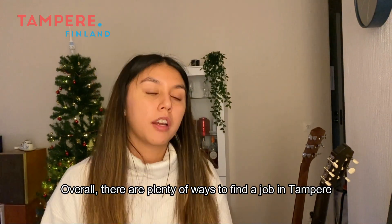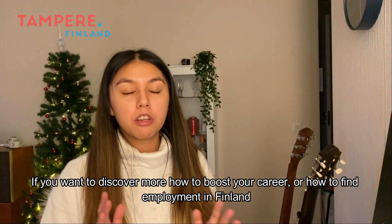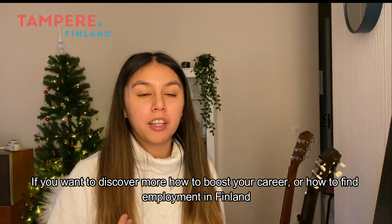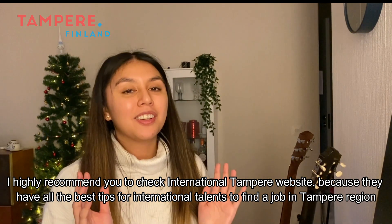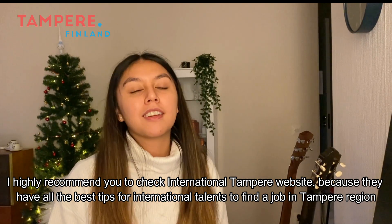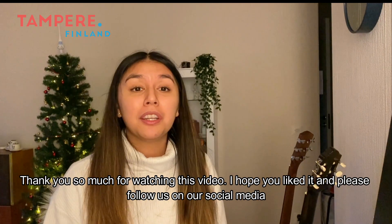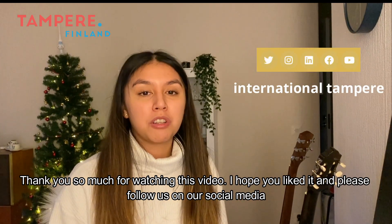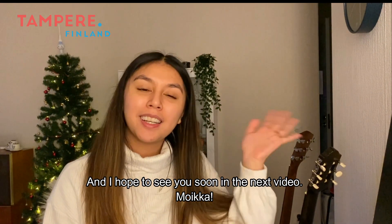Overall there are plenty of ways to find a job here in Tampere. If you want to discover more about how to boost your career or find employment in Finland, I highly recommend checking the International Tampere website — they have all the best tips for international talents finding a job in the Tampere region. Thank you so much for watching, I hope you liked it, please follow us on our social media, and I hope to see you soon in the next video. Moi!